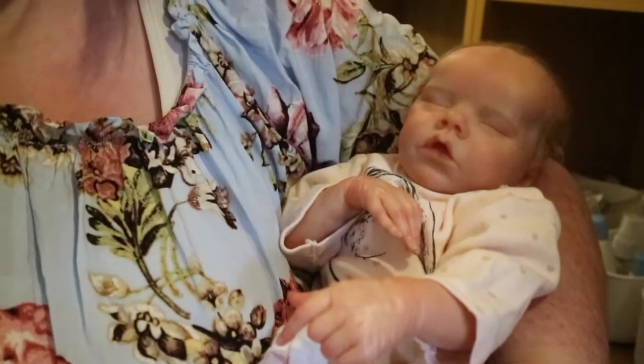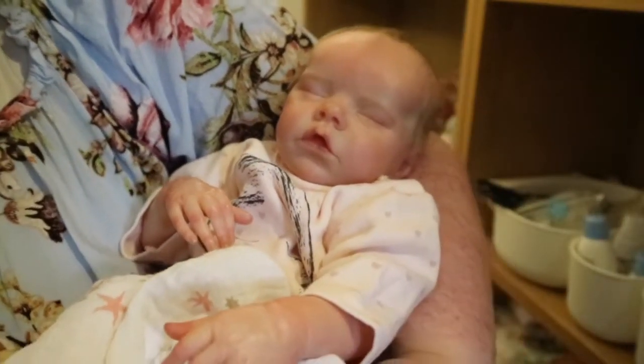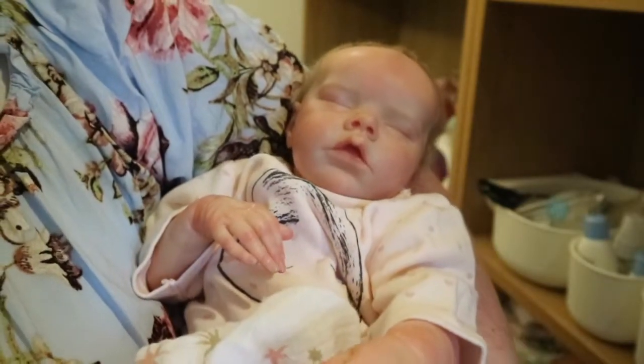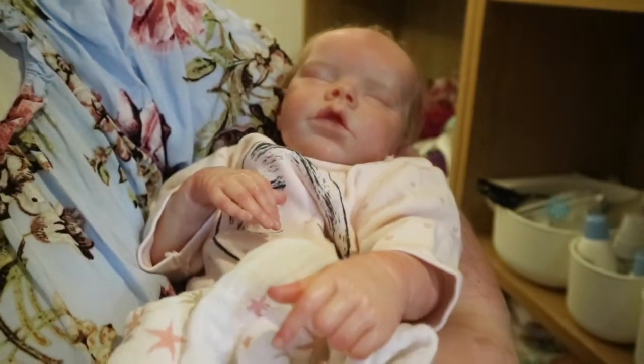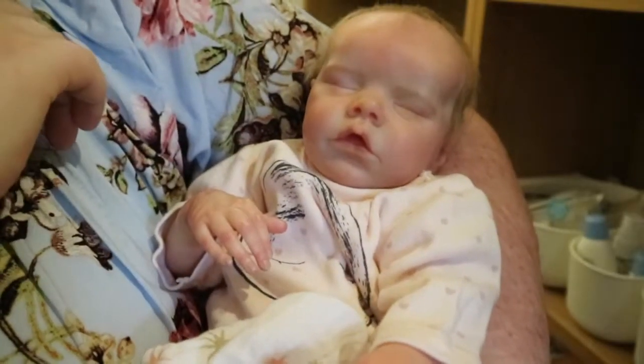Okay guys, hi and welcome to this video. I have a tired little baby here, but we're going to get her ready for the day. I'm going to move her over to my couch, we're going to feed her and get her dressed and everything.